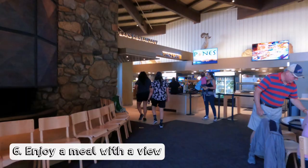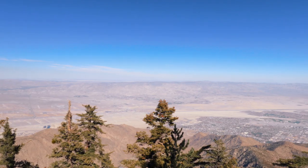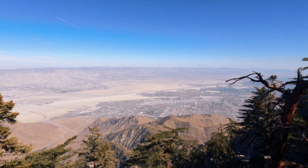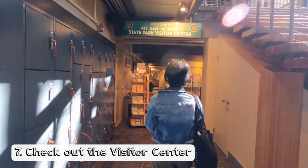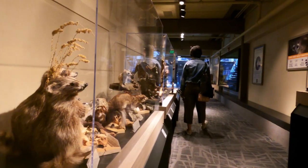You can also enjoy a meal with an amazing view of the valley. There is a restaurant and a cafe at the mountain station which offer picturesque views of the Coachella Valley, so you should definitely take advantage of that.